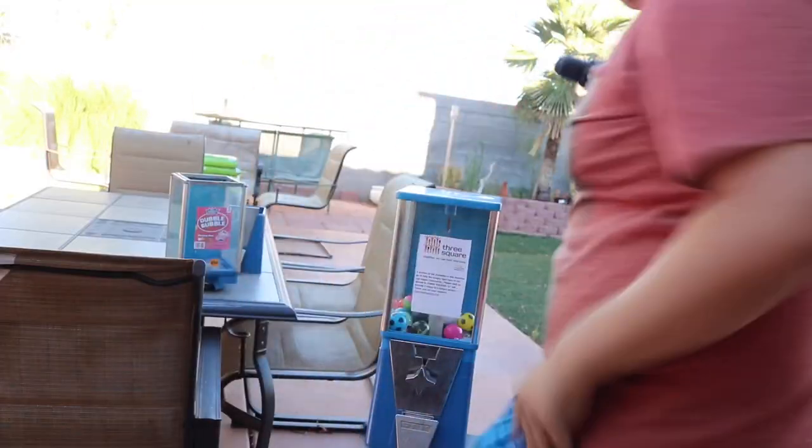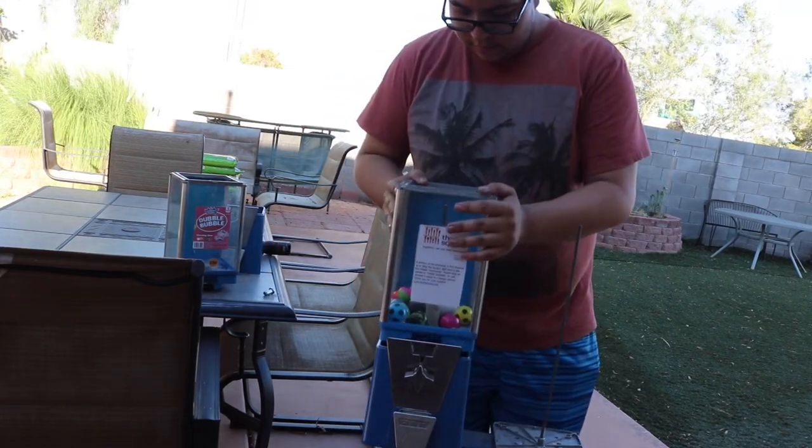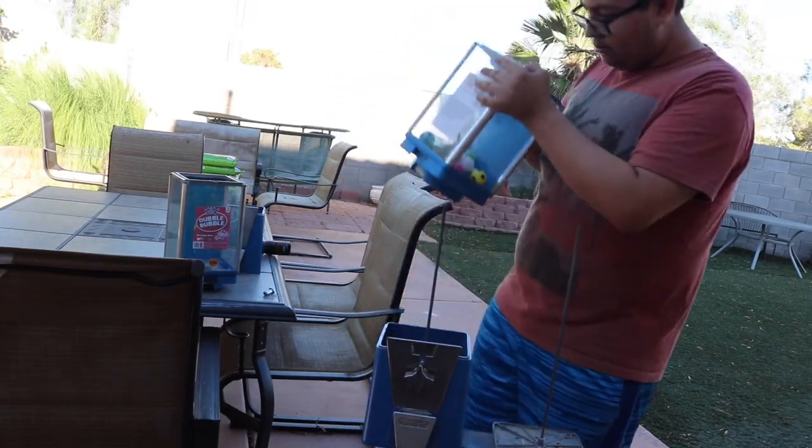Oh! That's hot, that's hot! Finally was able to get the toys out.